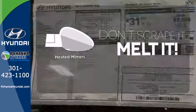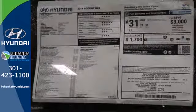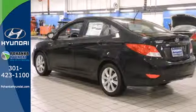Leave the scraper in the car, thanks to the heated mirrors. Stop in for a test drive today and don't miss out on this gas-saving Hyundai.